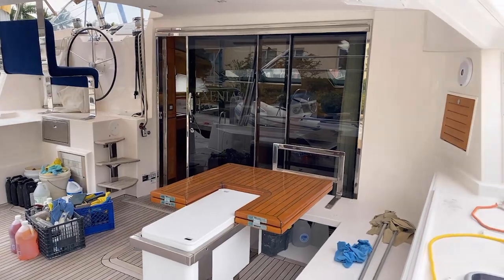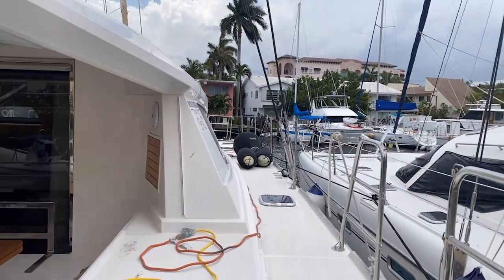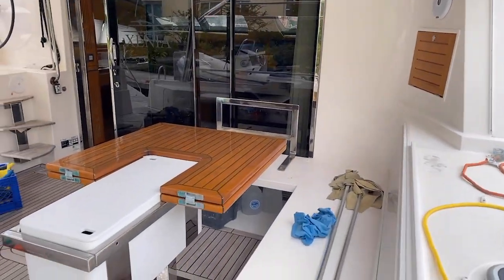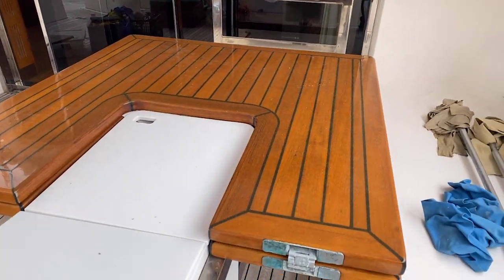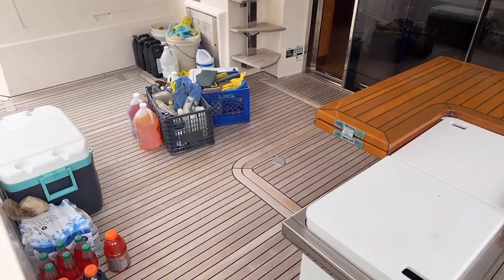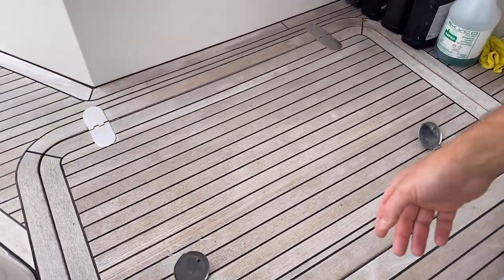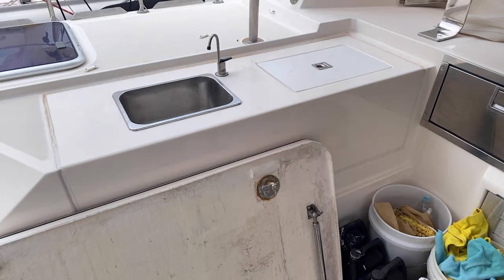This catamaran is obviously designed to be sailed seriously — it could be used for an Atlantic crossing or anything like that if desired. All the woodwork is in good shape, though it's a little dusty because of the compound and buff work. Here at the table you've got storage, and the table folds out. Underneath the seats there's plenty of storage, and it does have a life raft included — a really nice feature for offshore cruising.